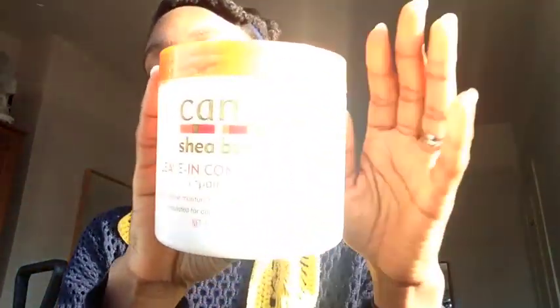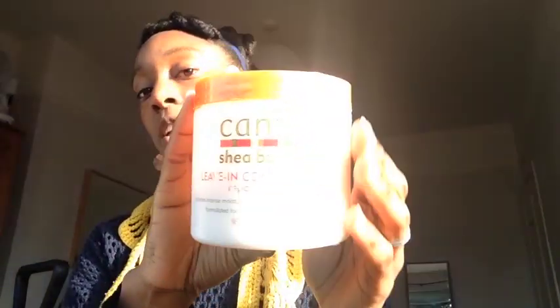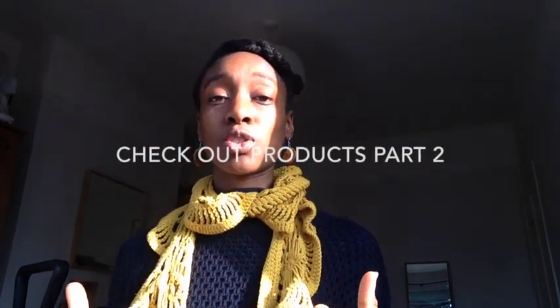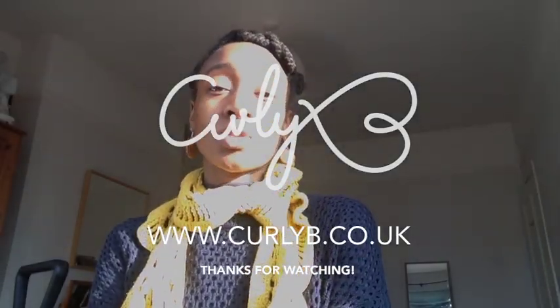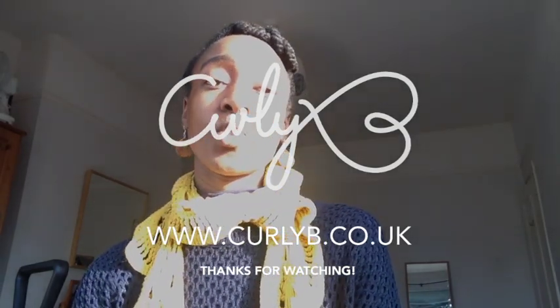For deep conditioners: for moisture I use the Hello Hydration, and for protein I use the Cantu Shea Butter, leaving it overnight. I also use things from my kitchen — olive oil, eggs, yogurt, mayo, honey — mixed together to make a really nice conditioner. I find that when I use those natural ingredients they actually work better on my hair than the commercial products, so it's well worth trying. You can mix up your own deep conditioner and leave it on overnight for lots of moisture, or just leave it on for about an hour.